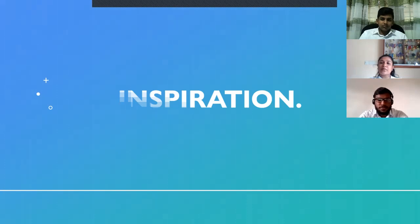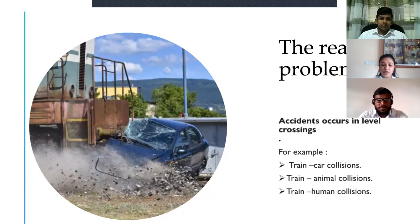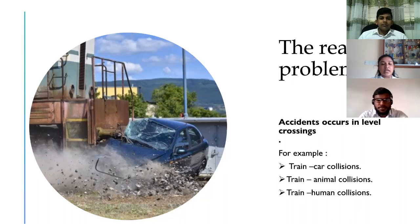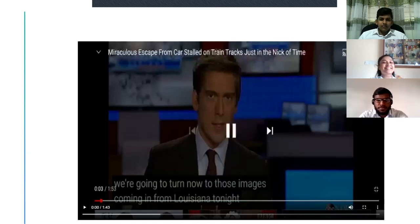Now I'm going to talk about what inspired us to innovate this idea. Before innovating this idea, we came across a problem that needed to be solved. In our case, as you can see, if there are train accidents or accidents occurring in level crossings. Now we are going to give you a real life example of a level crossing accident that happened in a rural area in Louisiana, USA.